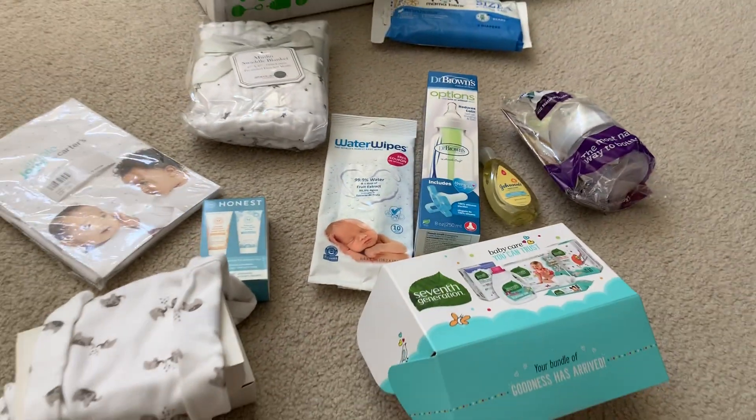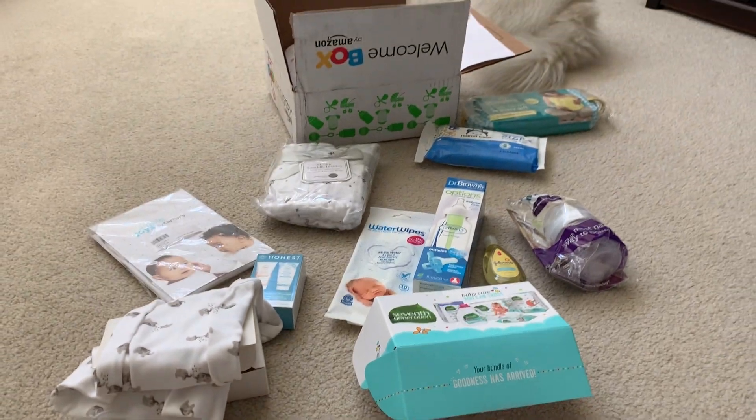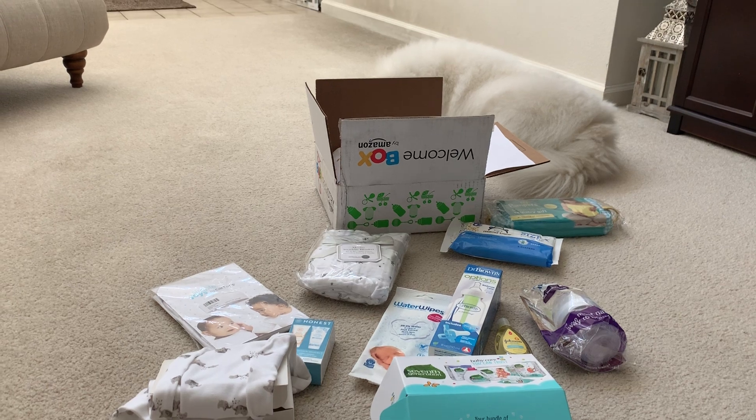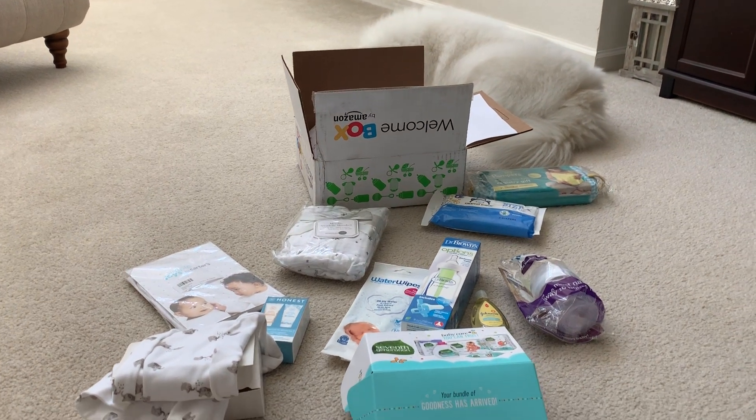We are excited to meet our little baby girl. And Ruckus is hiding behind that welcome box — not happening.